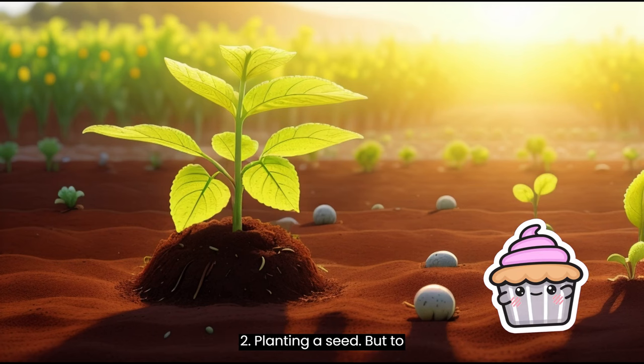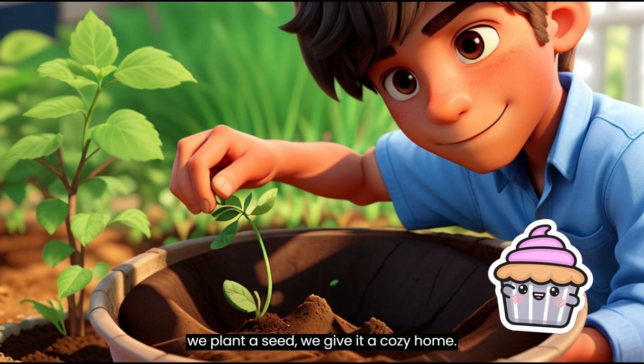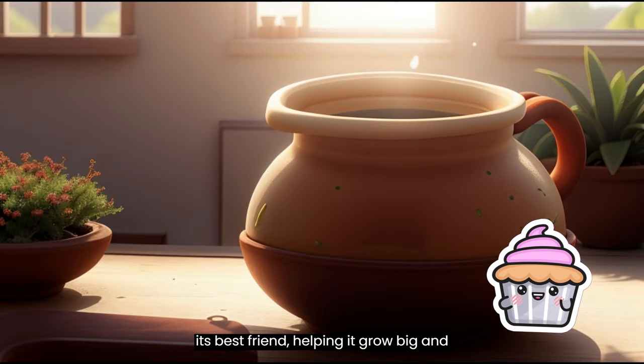Planting a Seed. But to grow, seeds need the right environment. That means soil, water, and sunlight. When we plant a seed, we give it a cozy home. Soil provides food and support, water gives it a drink, and sunlight is like its best friend, helping it grow big and strong.